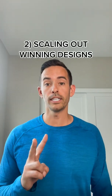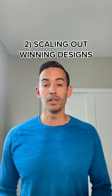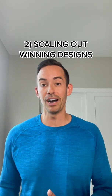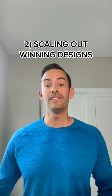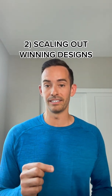Number two, let's talk about scaling out a winning design once you have found one. So let's say you do 'dogs make me happy, you not so much,' and it completely starts crushing it for you. What you can do is scale this out even further — go a layer deeper with the design.